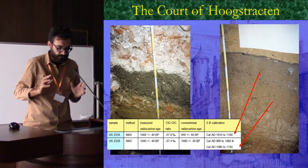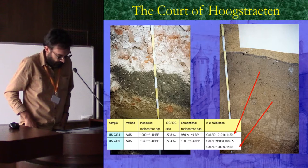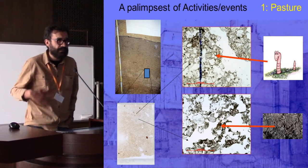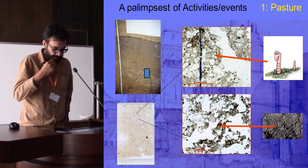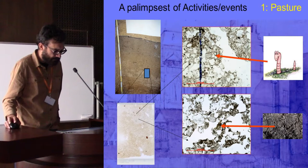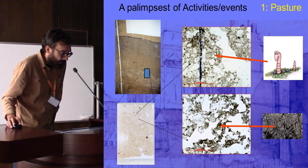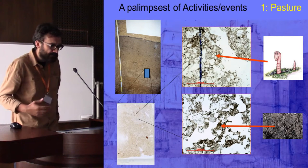The lower dark earth is dated to the 11th–12th century, so it falls within the window crucial for the development of Brussels as a town. Looking inside this dark earth with the research protocol, we notice that it represents a palimpsest of activities superimposed on each other.